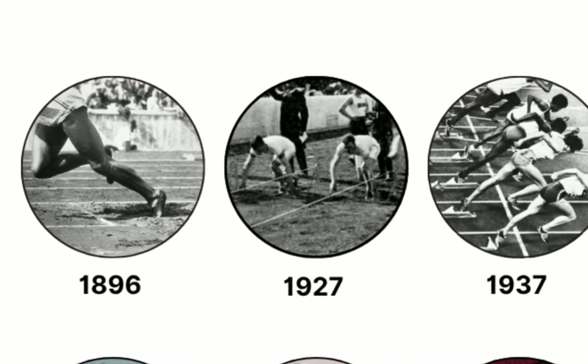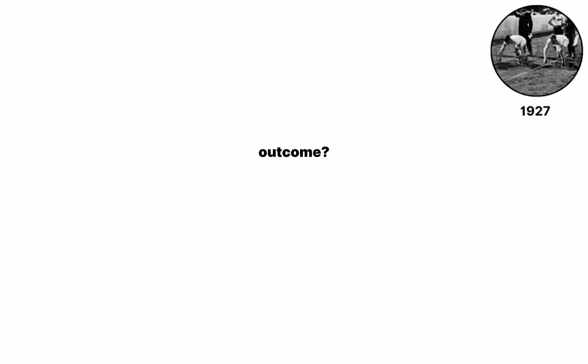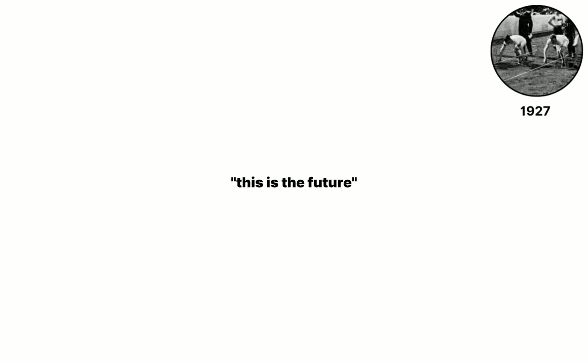By 1927, athletes slide bamboo or hardwood stakes behind their shoes, creating a firm lever that cuts average reaction times by about 0.10 seconds. Meet officials neither approve nor ban the stakes, so coaches quietly keep using them, arguing that track conditions already change lane to lane.